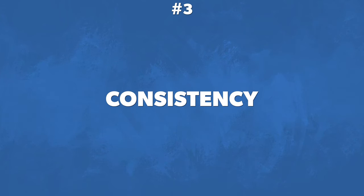The third piece — and this is probably one of the most important — is consistency. Without it you're never going to reach a high level. You have to stay consistent.